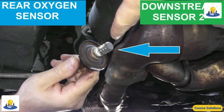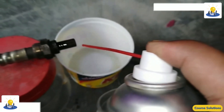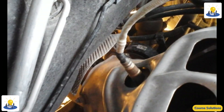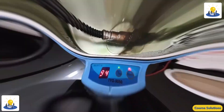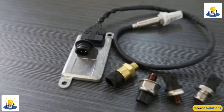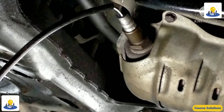If too much diesel exhaust fluid is injected into the exhaust, the SCR brick can become saturated with ammonia and some of it will exit the SCR assembly. This is called ammonia slip. To a nitrogen oxide sensor, ammonia and nitrogen oxide look the same. Ammonia slip will cause the downstream nitrogen oxide sensor to report an incorrect amount of nitrogen oxide in the exhaust stream.